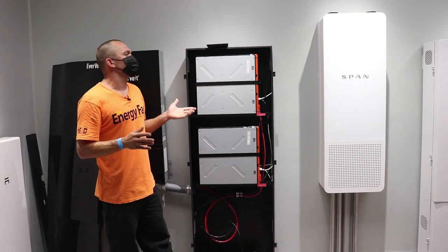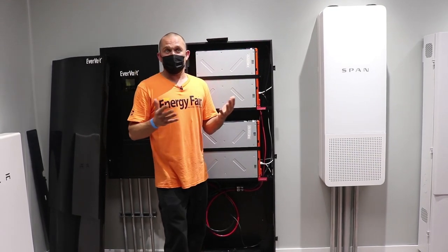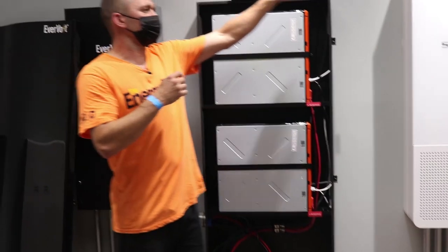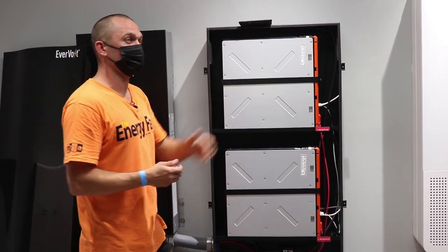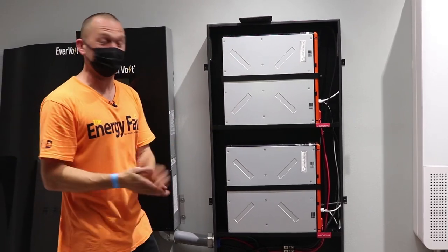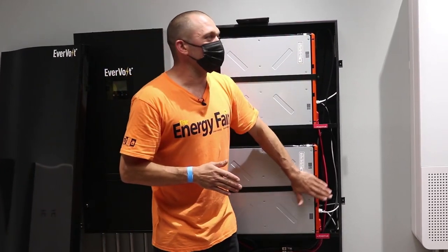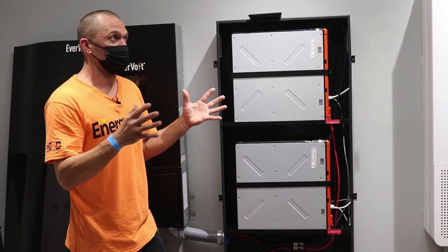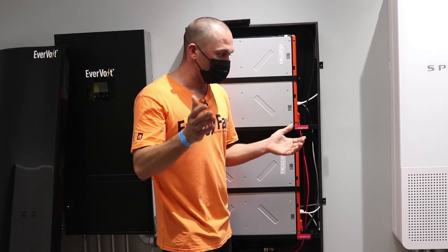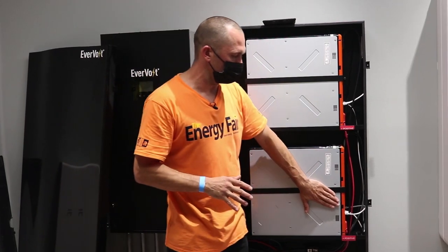A standard refrigerator draws about 1 to 2 kilowatt hours per day — any one built in the last ten years. Your old beer fridge in the garage draws closer to 4 to 5 kilowatt hours per day. Those really old ones with the rounded sides and big handles? About 6 kilowatt hours a day — that's half your battery bank just for the beer fridge. It's all about priorities when designing battery backup.